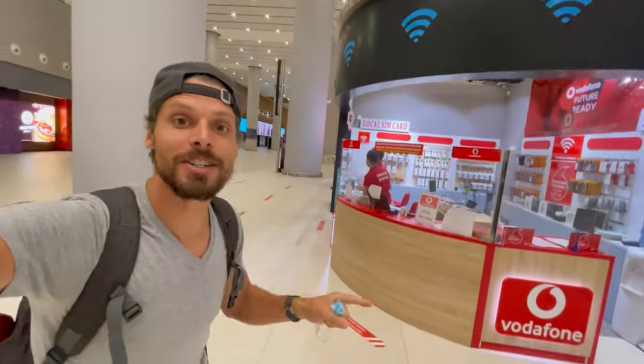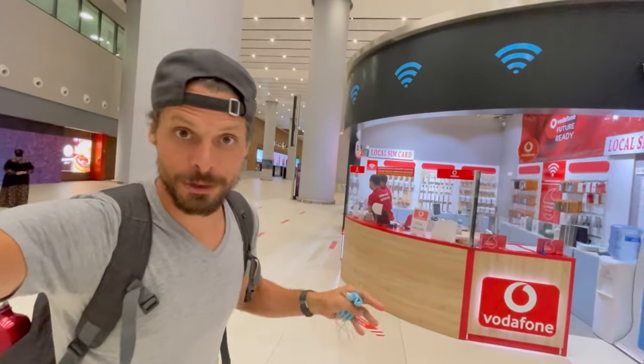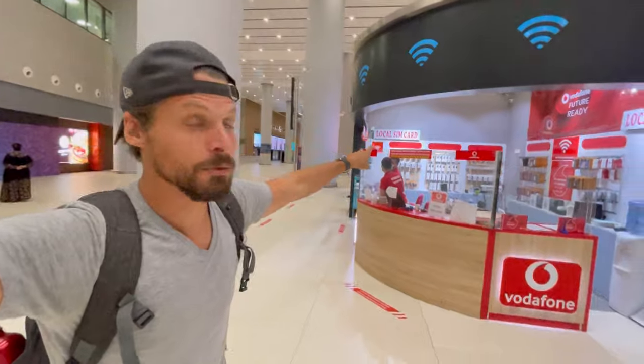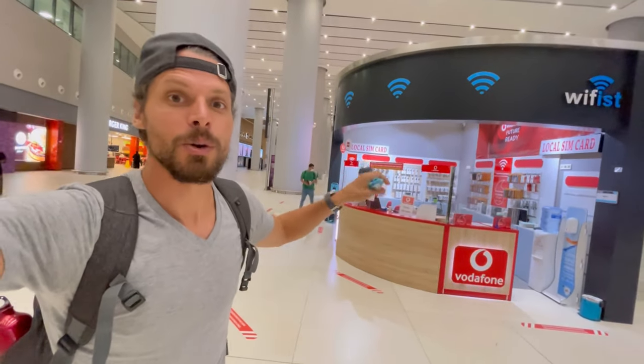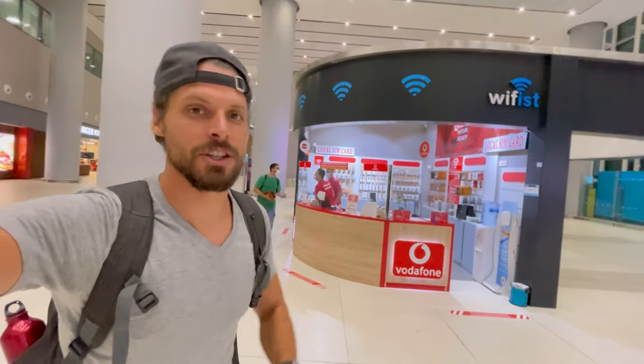If you are staying for five days or less in Istanbul or anywhere in Turkey, you have to go to WeFist because they are the only ones selling SIM cards for less than one month, and it's obviously cheaper.